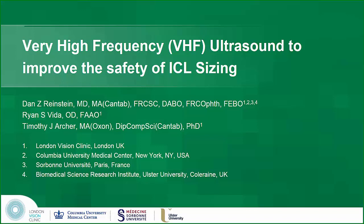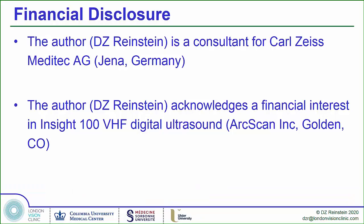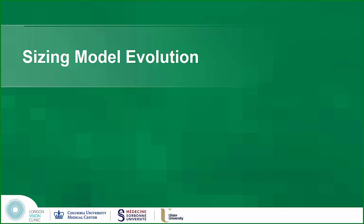Using high-frequency ultrasound for sizing ICLs. Let's look at the evolution of the way that we think about sizing. The ICL has been available for refractive surgery as a phakic IOL since the 90s.